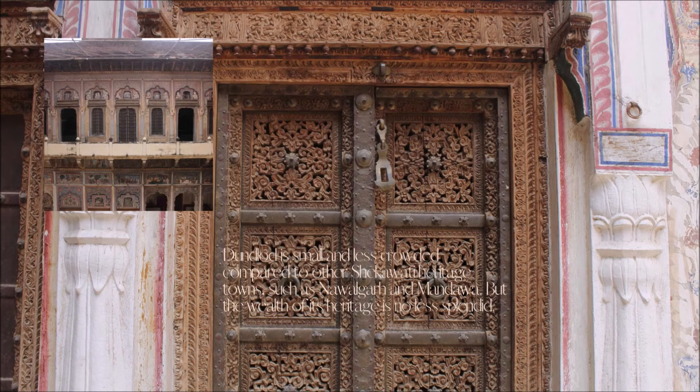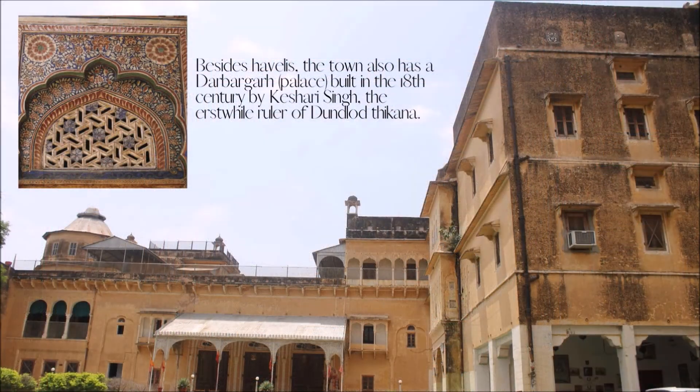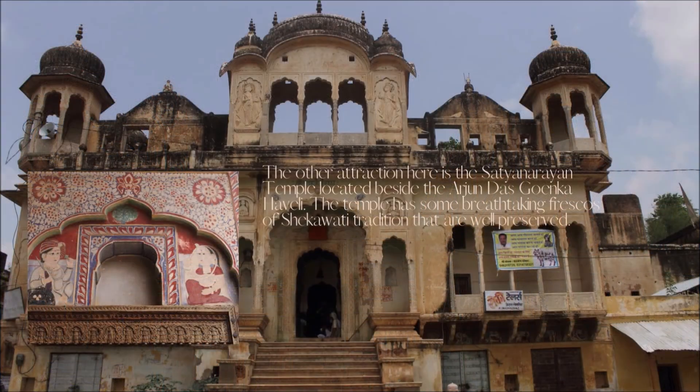Dhundlod is small and less crowded compared to other Shekhawati heritage towns such as Navalgarh and Mandawa, but the wealth of its heritage is no less splendid. Besides Havelis, the town also has a Darbar palace built in the 18th century by Kesari Singh, the erstwhile ruler of Dhundlod Tikana. The other attraction here is the Satyanarayan temple located beside the Arjun Das Goenka Haveli. The temple has some breathtaking frescoes of Shekhawati tradition that are well preserved.